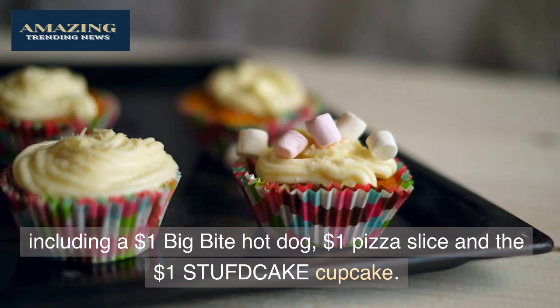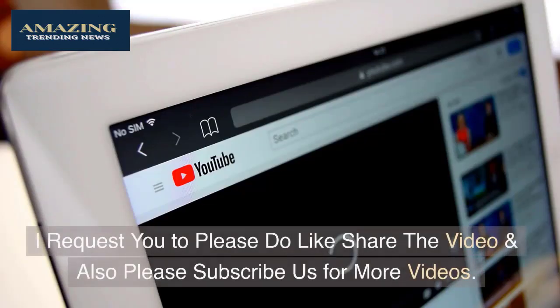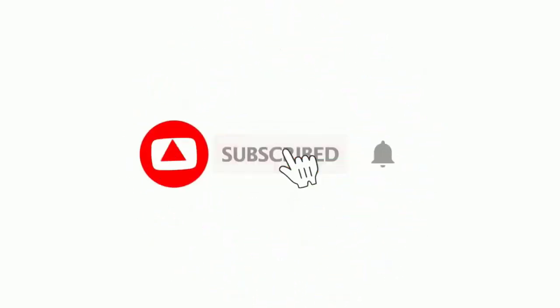Lastly, loyalty members can also enjoy one-dollar food deals, including a $1 Big Bite hot dog, a $1 pizza slice, and the $1 Stufd Cake cupcake. Please like, share, and subscribe for more videos — thank you so much for watching.